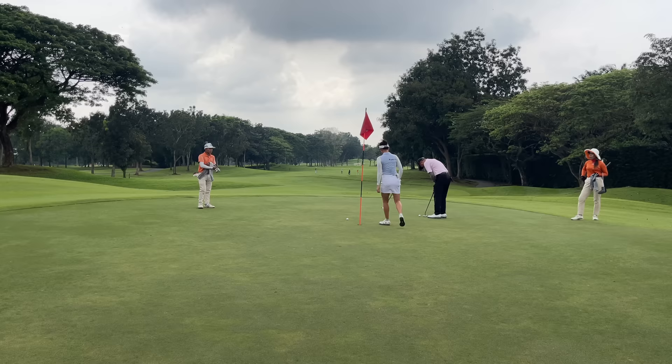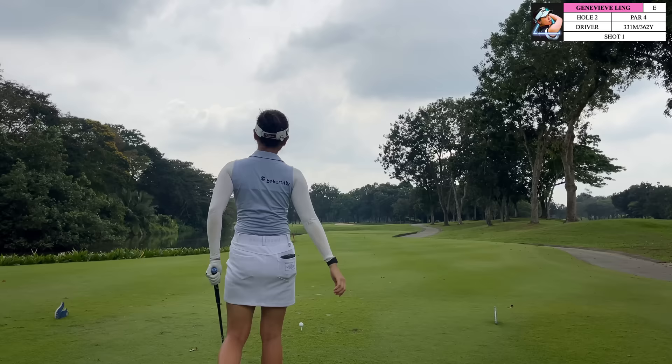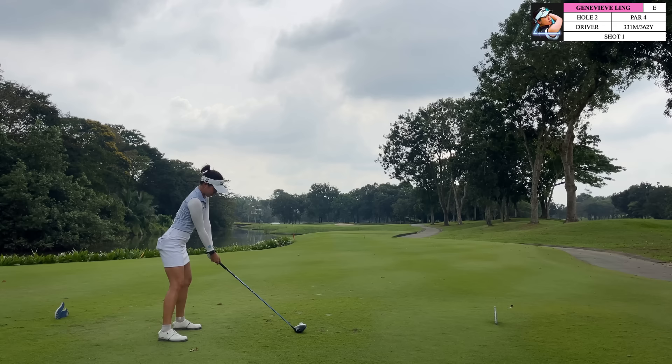For the next hole it is a par 4 and the tee shot is a little bit intimidating, especially if you're not able to carry the bunker right in the center of the fairway. Water is surrounding the left side, but there is a lot more space on the right side than it seems. If you're able to carry that bunker, I would recommend aiming towards the left side of that bunker because the fairway will kick the ball from right to left, so aiming towards the left side your ball is probably going to kick left and leave you right in the center of the fairway.